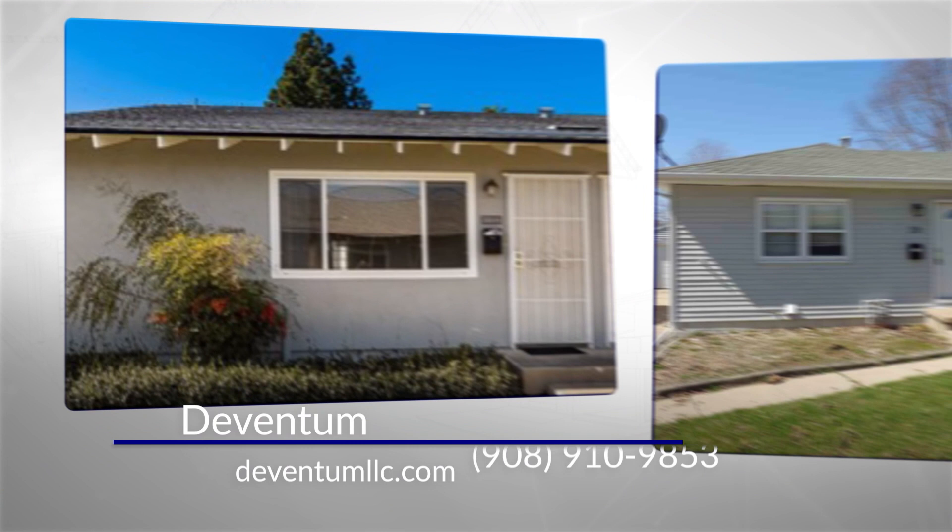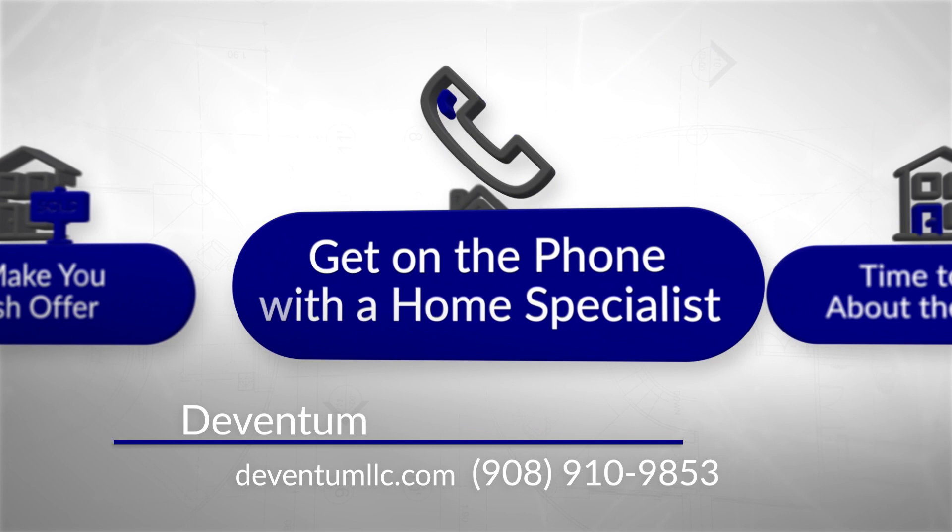Not to mention the risk of buyers falling out of escrow, which means starting all over. When you work with us, you don't have to deal with any of that. We just make an as-is cash offer for your home.